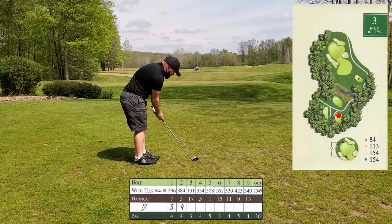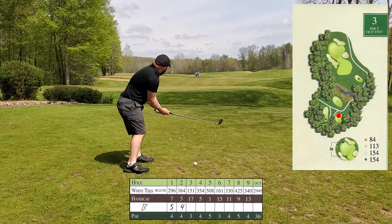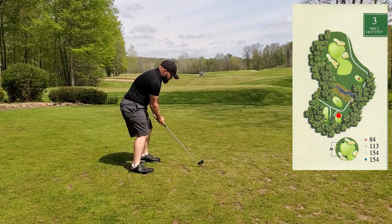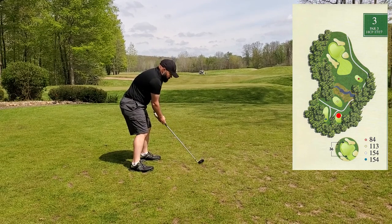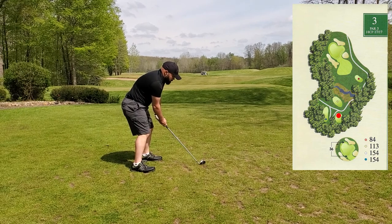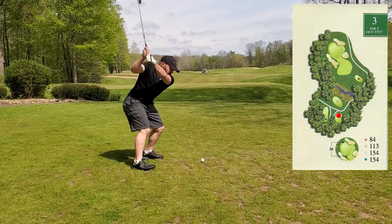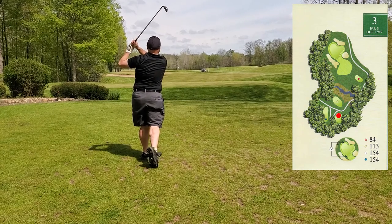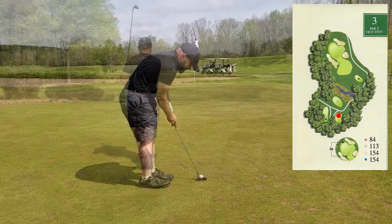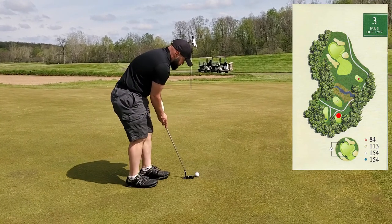154-yard par-3 here. The pin is tucked behind the bunker — the front bunker on the right. I'm going to play an eight iron here. We gathered a little bit of a gallery there for that shot.